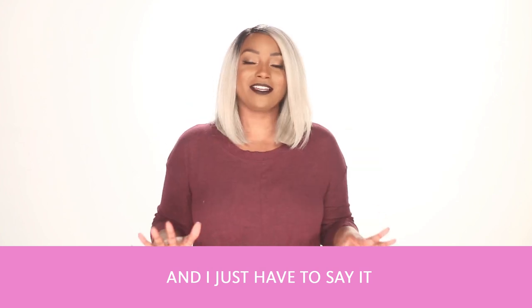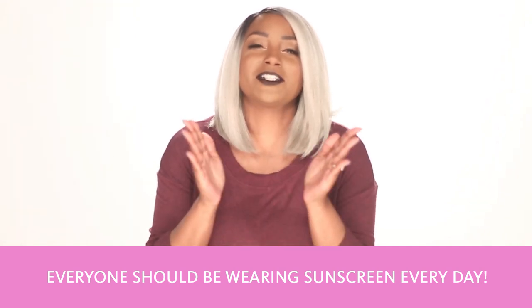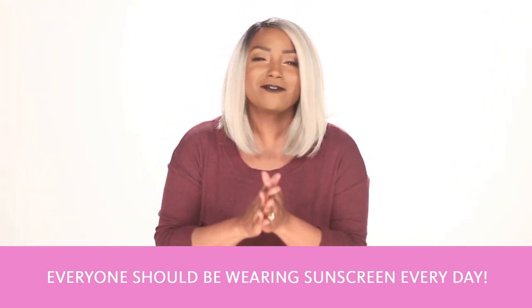I just have to say it — no matter who you are or what kind of skin you have, everyone should be wearing sunscreen every day!